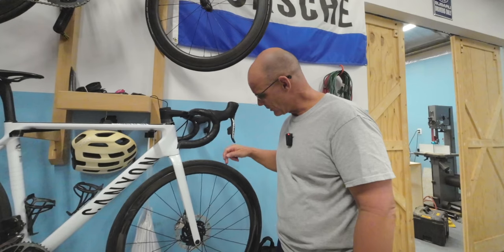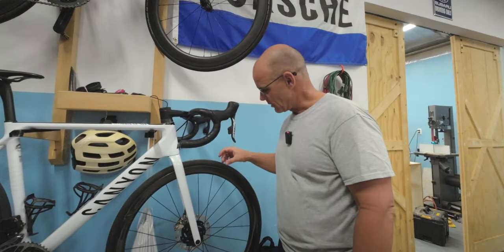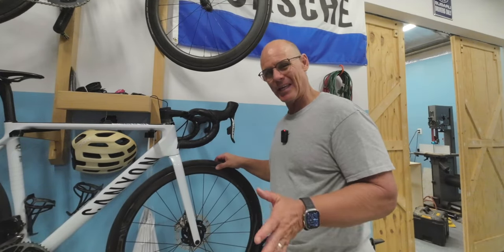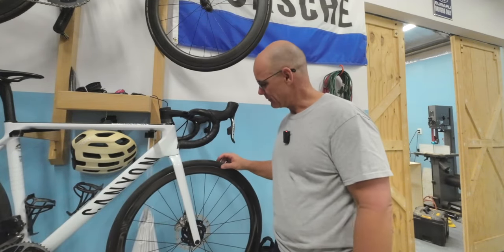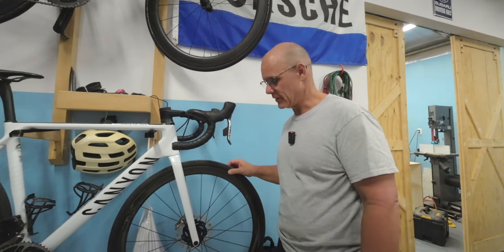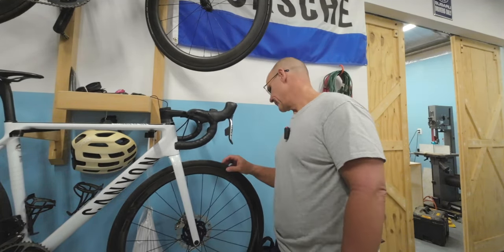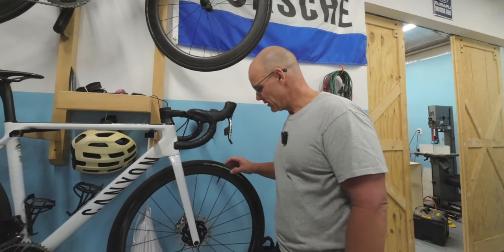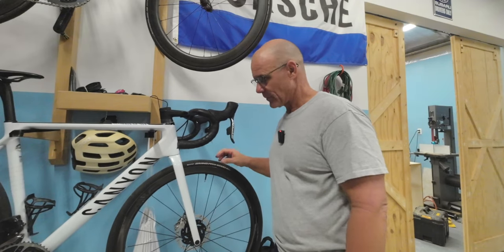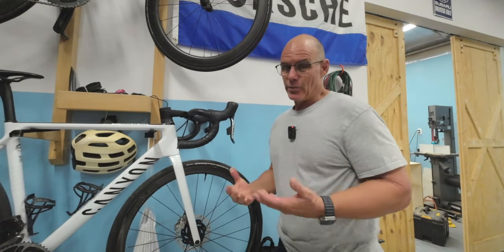This is a 30mm tire and I just measured it with my calipers — it comes out to about 31.85mm as far as actual width. Pretty significant. I believe you could probably run a 32mm tire on here, which would put you more like 33, almost 34mm. Pretty cool.